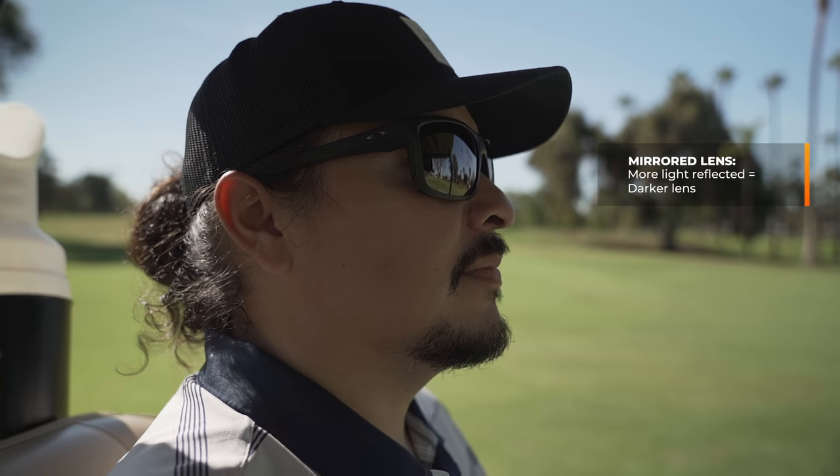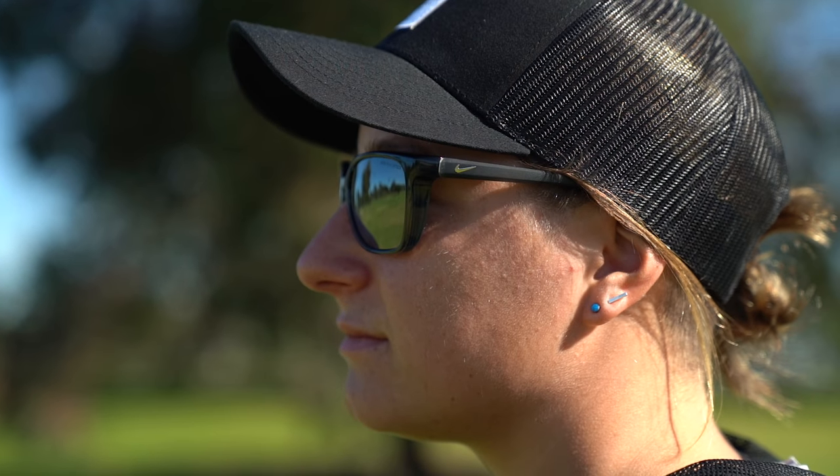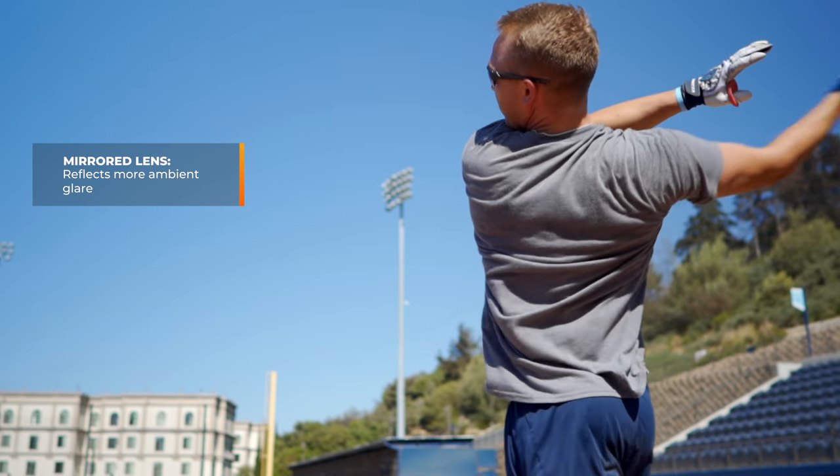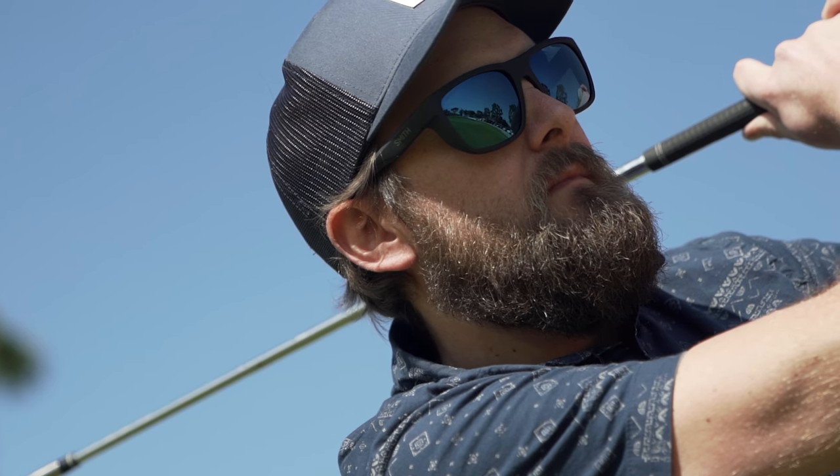Now let's talk about pros and cons. A pro is the optical benefit: you get effectively a darker lens because it's reflecting more light back, meaning less light reaches your eyes. It also helps with what I refer to as ambient glare — light coming in at harsher angles. The mirror coating reflects that back more readily, which tends to reduce less usable, distracting light.